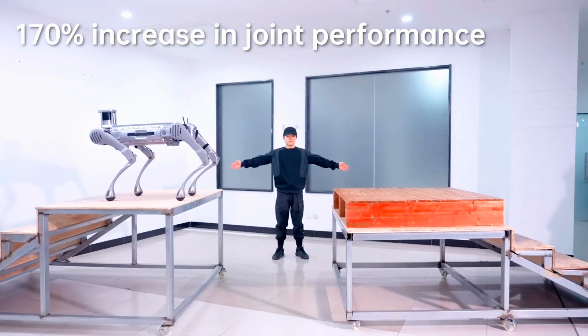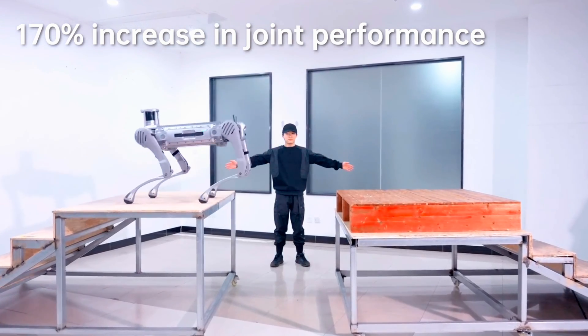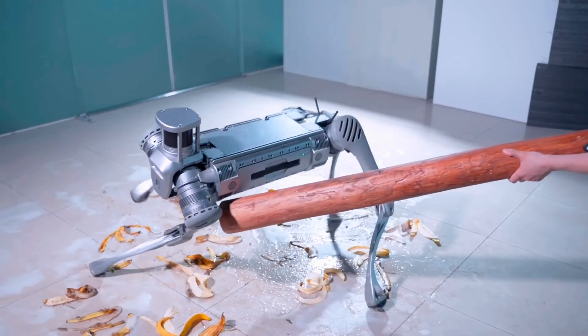Finally, the B2's leg joint actuators deliver 170 percent more torque than those of the B1. Unitree says this improvement provides the robot with greater flexibility and stability for industrial operations.